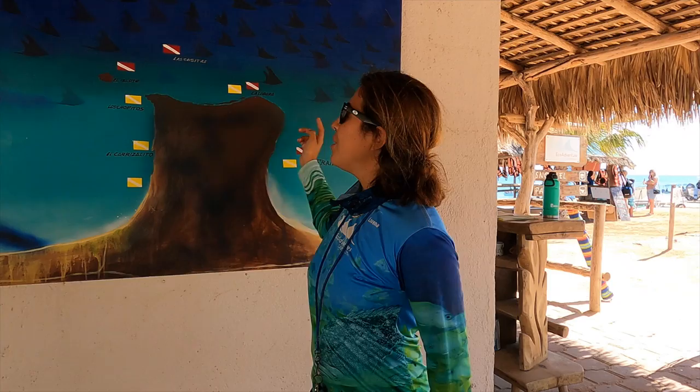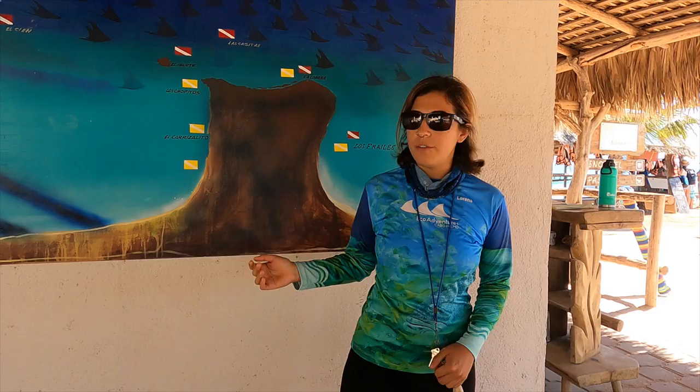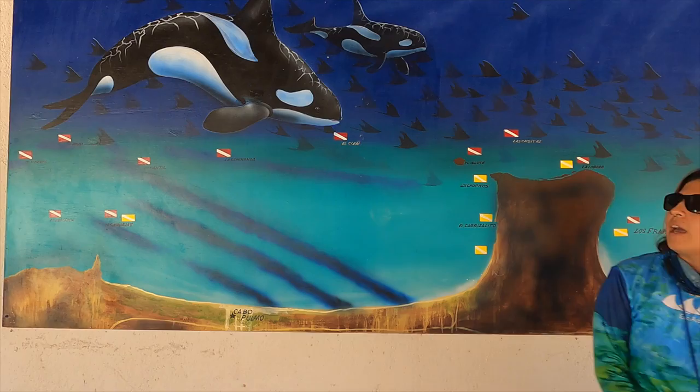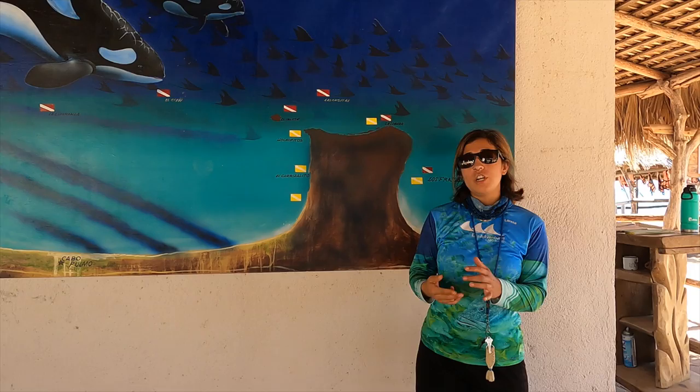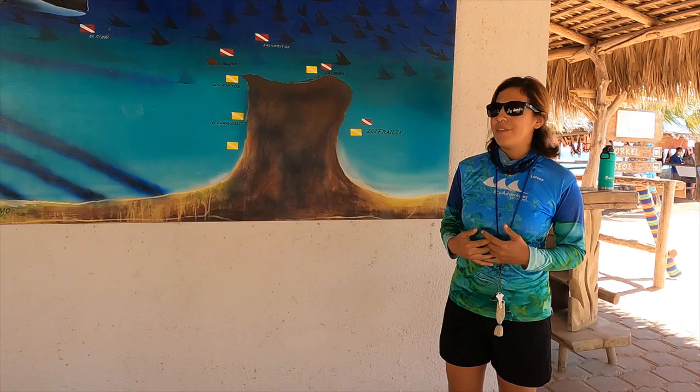And then we're gonna go to Carrizalito — that's where the Hawksbill turtle nests, but we've also seen nursery and green turtles, and of course many tropical fish. From this point to that point over there, it's very common to see cool animals like dolphins, whale sharks. We've been seeing whales as well. Orcas too — they have been visiting us, but we're not certain where they are right now.